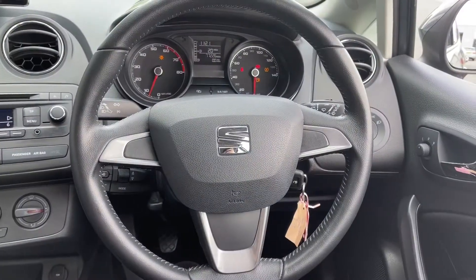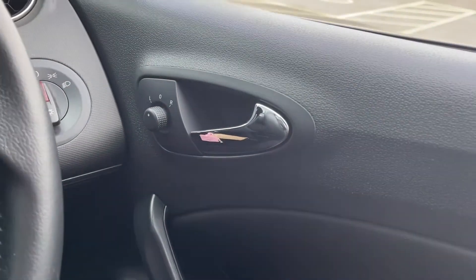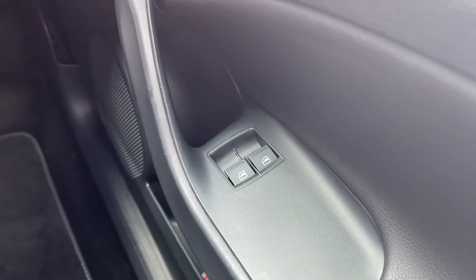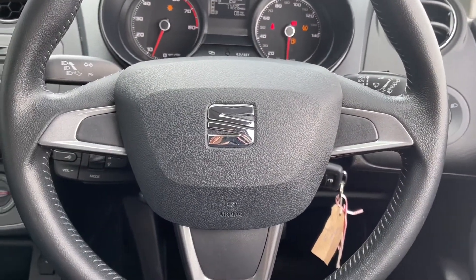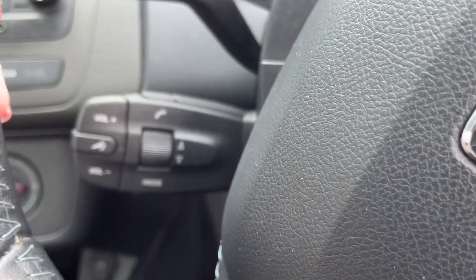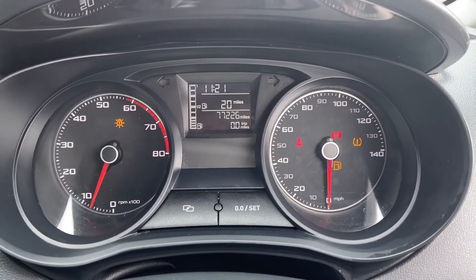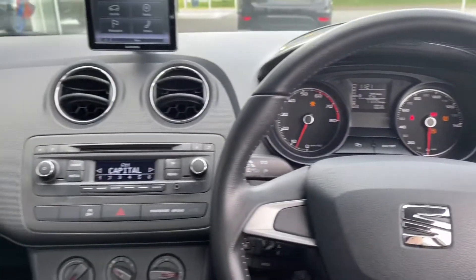I'm going to hop back inside and show you some more of the interior features. Over to your right hand side, you can see you do have your electrically adjustable door mirrors along with your lighting controls just behind your steering wheel. You do also have front electric windows. Just behind the steering wheel you have your window wiper controls, indicators, and the controls for your telephone and volume buttons for your media system, so you can easily adjust those while out on the go. Looking up at your digital display, you can see you've got your exact mileage on screen along with your trip information and your current range.